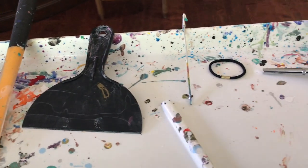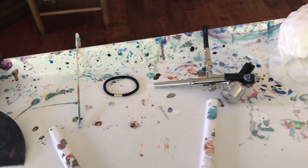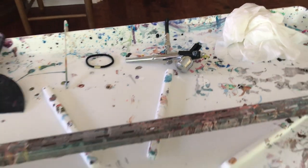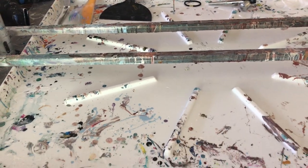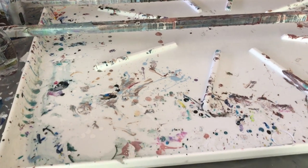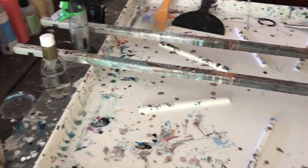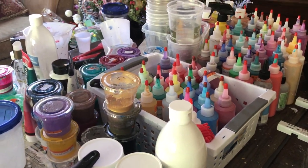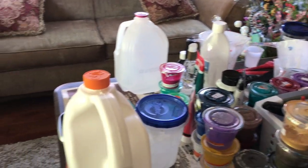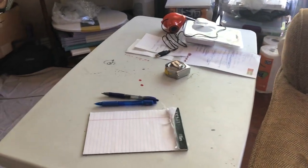I need my hair band to pull my hair back so I don't get color in it, my gloves, and this is a tray that you put underneath your washer — I got this at Home Depot. So with that said, this is a tour of my art studio.